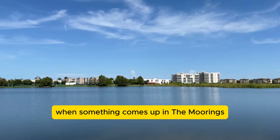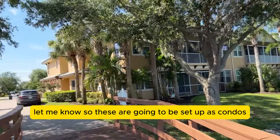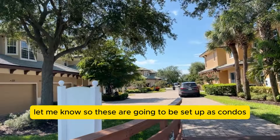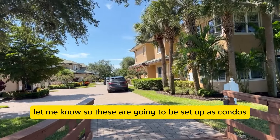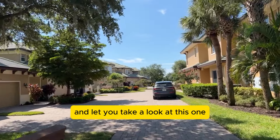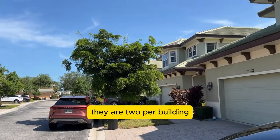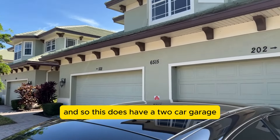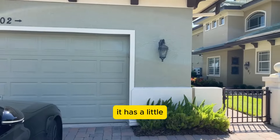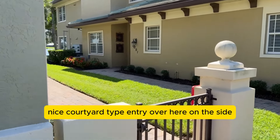A lot of people call us and say 'hey, when something comes up in the Moorings, let me know.' These are set up as condos and I wanted to take you in and let you take a look at this one. They are two per building, and this does have a two-car garage and a nice courtyard-type entry on the side.